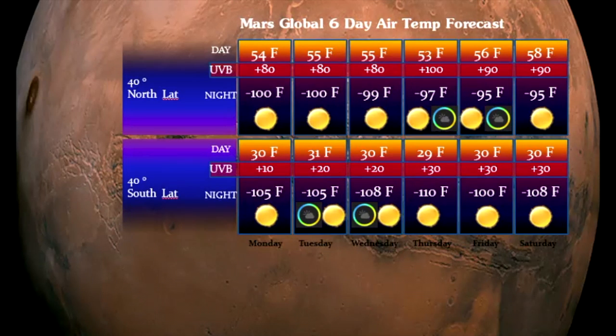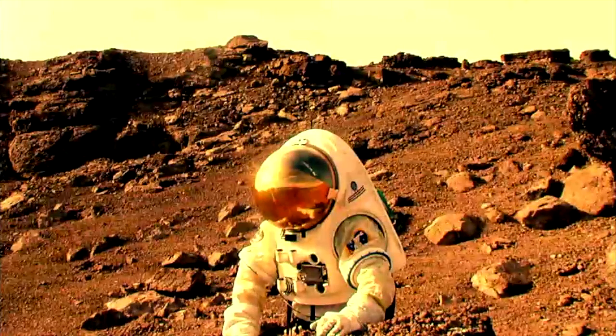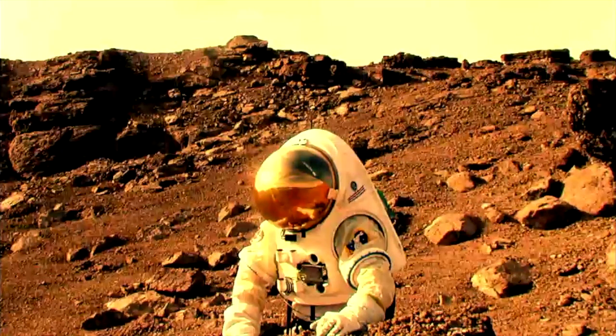For the most part, skies are clear, radiation is nominal, so astronauts on the surface during missions should probably wear their gold-shielded visor helmets to protect their eyes from solar radiation. But for the most part, it's pretty clean out there.